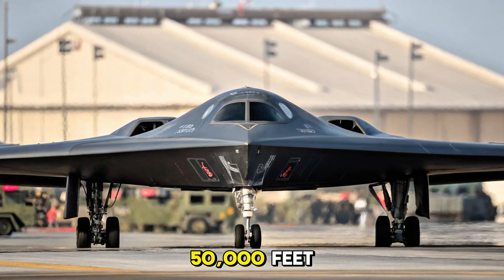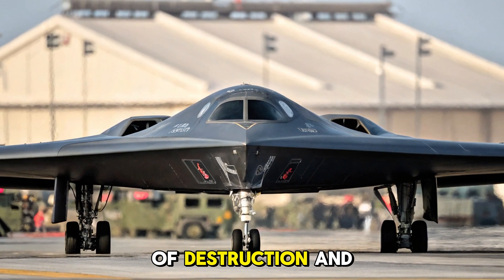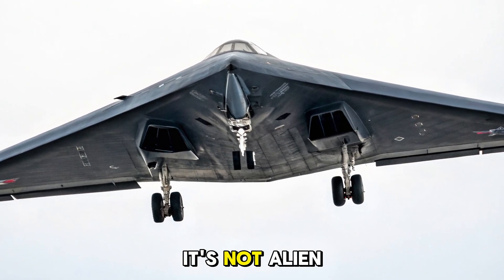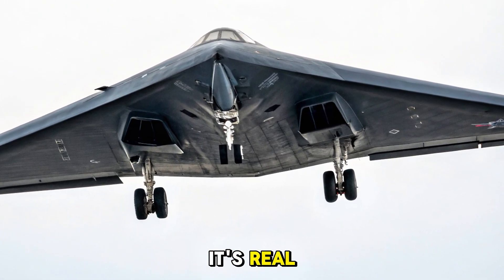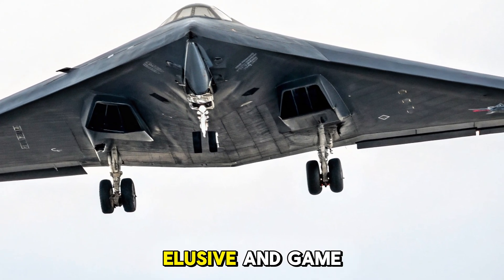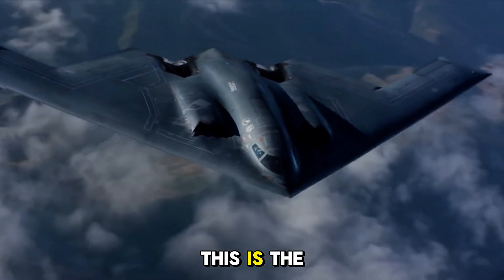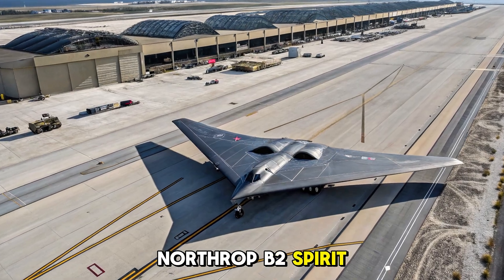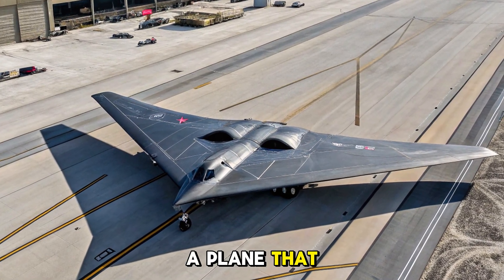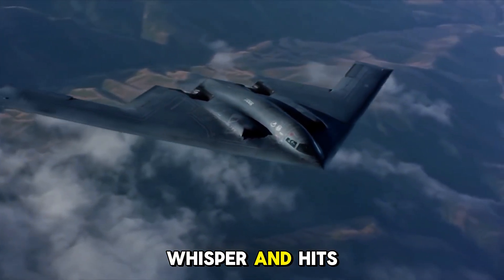What flies at 50,000 feet, carries 40,000 pounds of destruction, and doesn't show up on radar? It's not a sci-fi warship. It's not alien. It's real. And it's one of the most expensive, elusive, and game-changing aircraft ever built. This is the Northrop B-2 Spirit, a stealth bomber that changed the meaning of air power. A plane that looks like a shadow, sounds like a whisper, and hits like thunder.